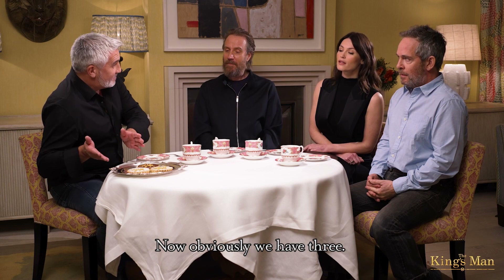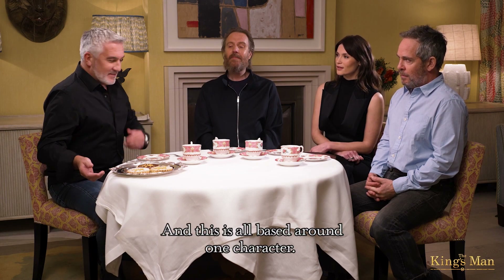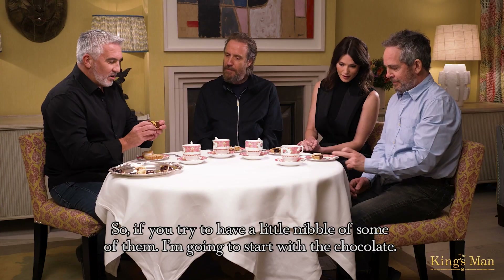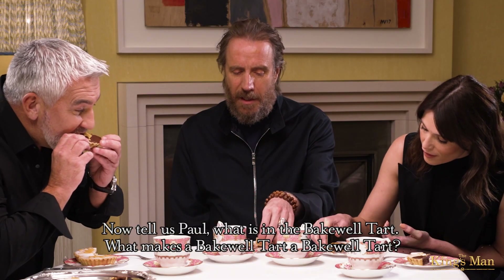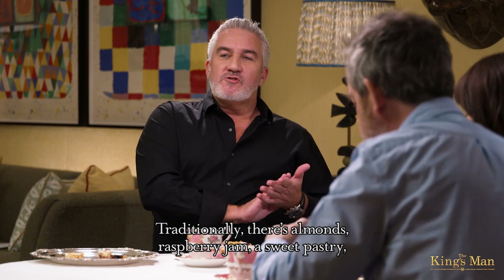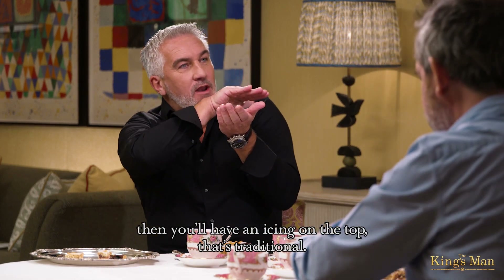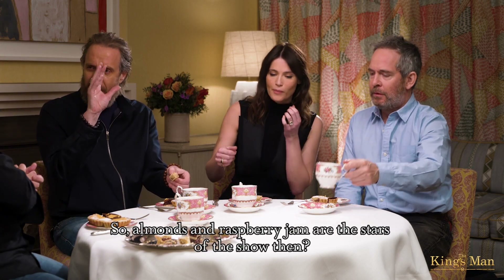Obviously, we have three, and this is all based around one character. Would you like to take a piece yourself from one of those three? If you try to have a little nibble of some of them — I'm going to start with the chocolate. Now tell us, Paul, what is in the Bakewell tart? What makes a Bakewell tart a Bakewell tart? Traditionally there's almonds, raspberry jam, a sweet pastry, then you'll have an icing on the top. So almonds and raspberry jam are the stars of the show.